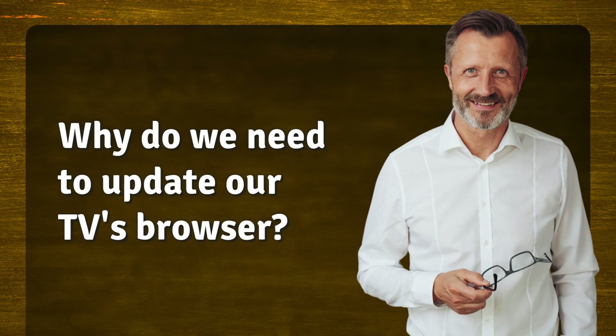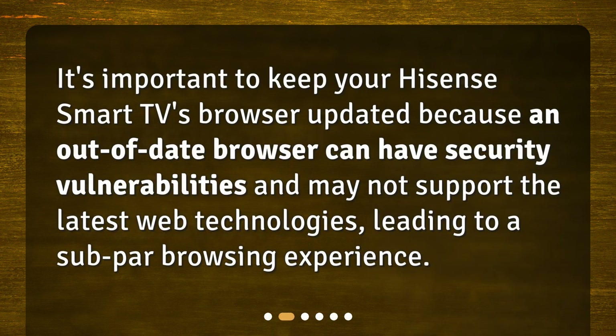Why do we need to update our TV's browser? It's important to keep your Hisense Smart TV's browser updated because an out-of-date browser can have security vulnerabilities and may not support the latest web technologies, leading to a subpar browsing experience.